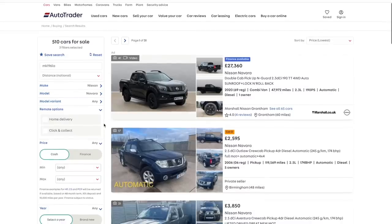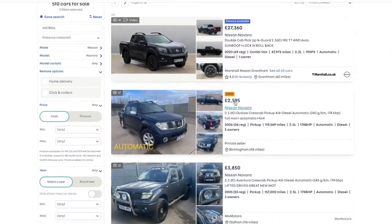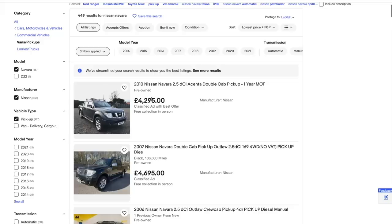Before we go for a drive, let's have a quick look at prices of Nissan Navaras online on Auto Trader. The cheapest automatic Nissan Navara is £2,595 but that's categorized. The cheapest HPI clear one is £3,850. On eBay the cheapest is £4,295. So at a thousand pounds plus VAT, mine seems like a bargain - though I'm conscious the rain might be affecting the audio.